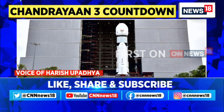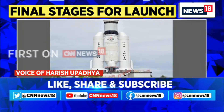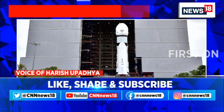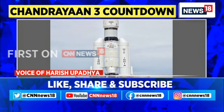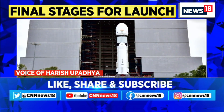Remember, in 2019, India had attempted a similar mission, but because of technical issues, the lander couldn't land — the soft landing wasn't possible. The lander, in fact, crashed on the surface of the moon, and that mission became a failure, although the orbiter successfully did its job.